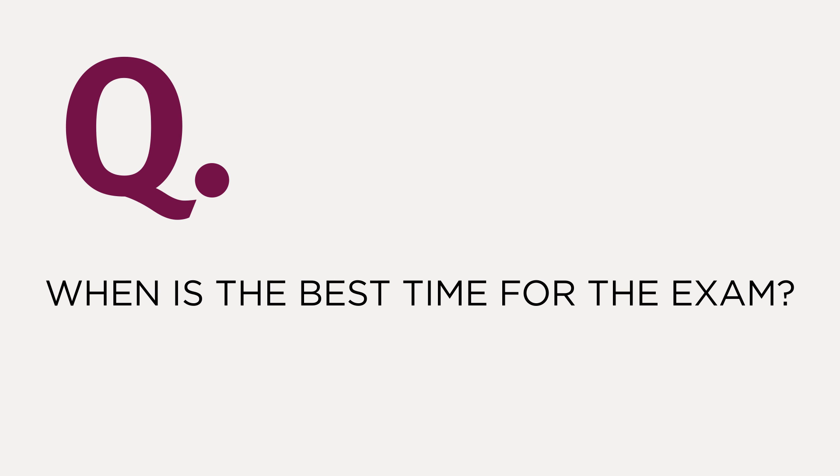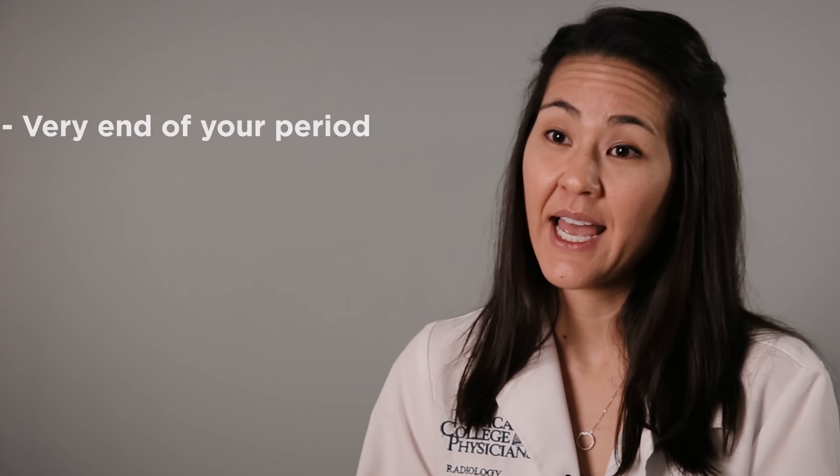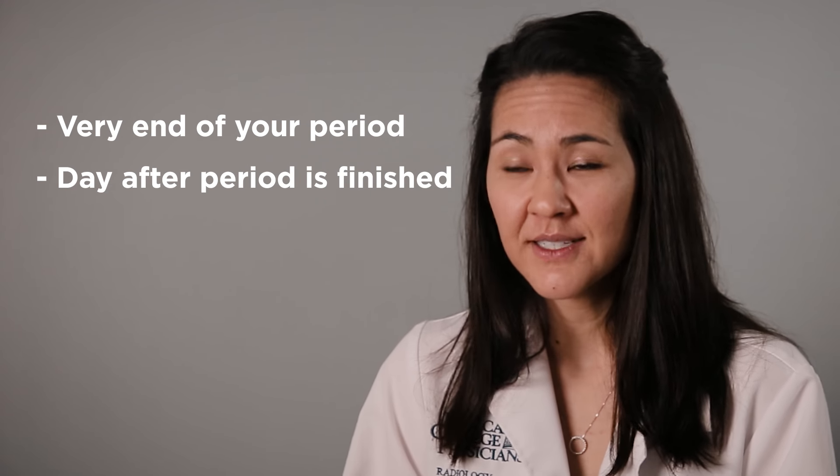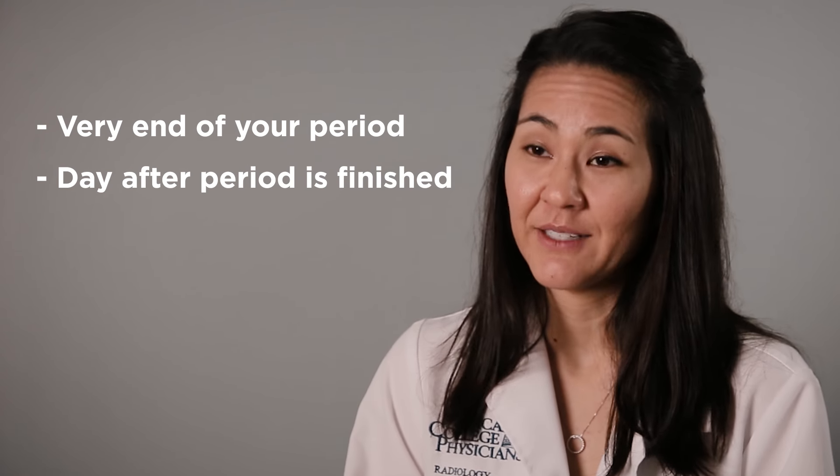We oftentimes get the question of when is the best time to get a pelvic ultrasound — can you get it on your period? Most of the time we ask that you try to do your pelvic ultrasound at the very end of your period or the day after your period has finished. But sometimes that's a little hard to plan for, and it's okay to do a pelvic ultrasound really at any point in your cycle.